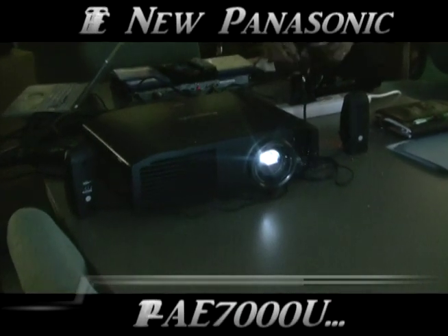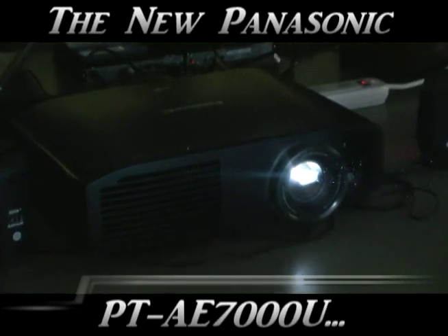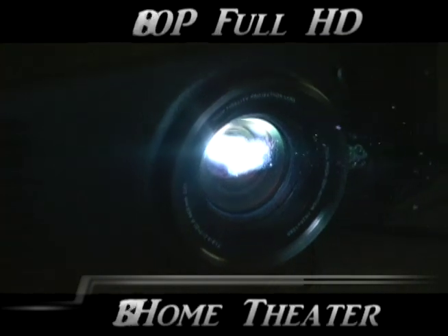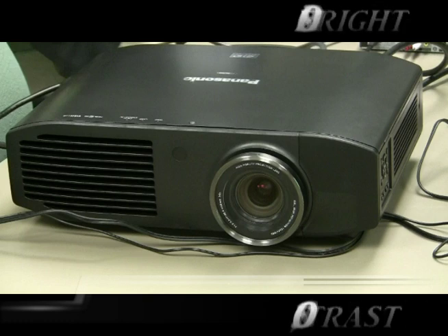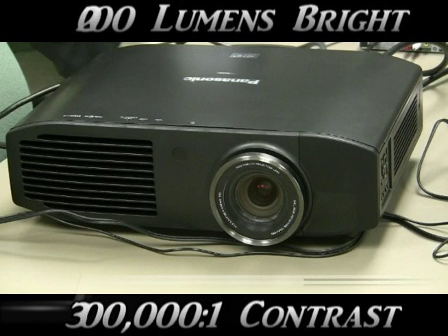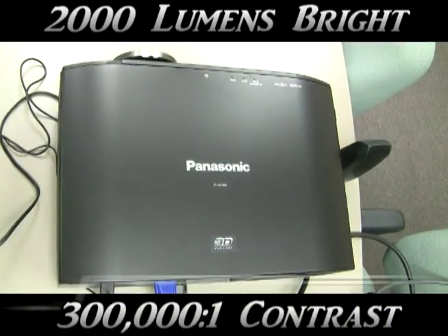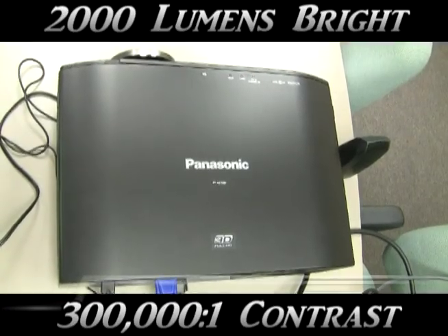Hi, this is Charlie Moore, President of Visual Apex, and I'm here taking a first look at the new Panasonic PT-AE7000U 1080p Full High Definition 3D Home Theater Projector. With its sleek new look and fantastic leap in contrast and brightness performance, I'd say this one looks even better than the current wildly popular Panasonic PT-AE4000U.